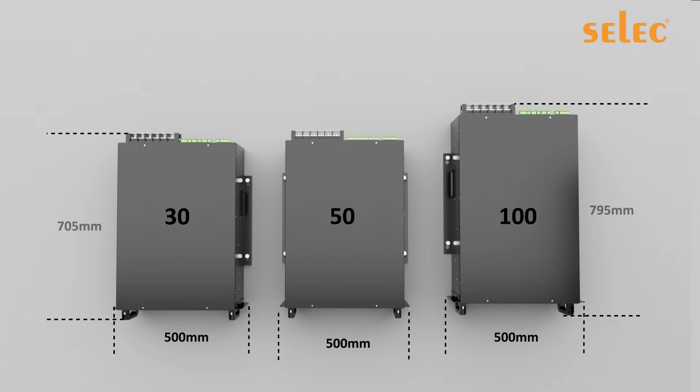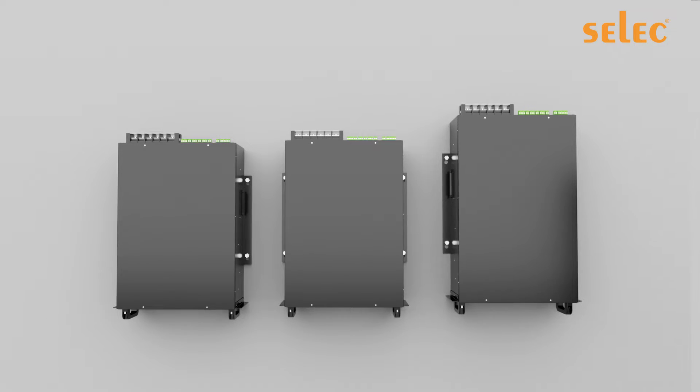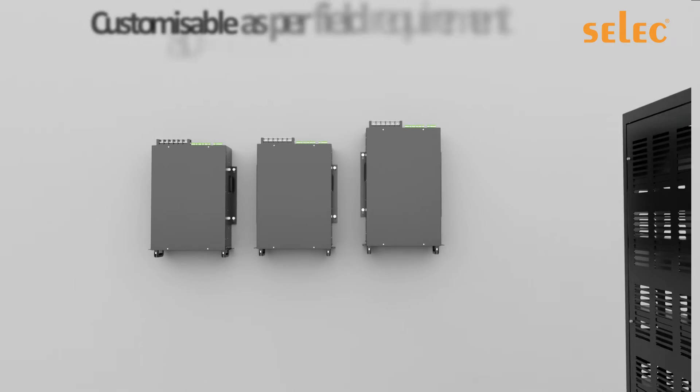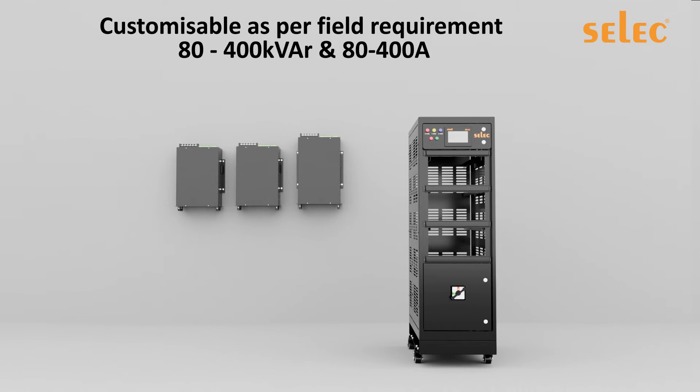The 50 kVAR and 30 kVAR modules have a depth of 705 millimeters, while the 100 kVAR has a depth of 795 millimeters. The width across all three modules is fixed at 500 millimeters. This allows users to build solutions with any combination ranging from 80 kVAR to 400 kVAR — and this is true for AHF too.